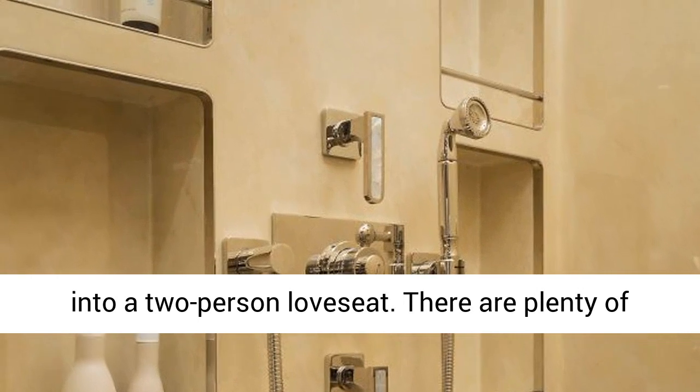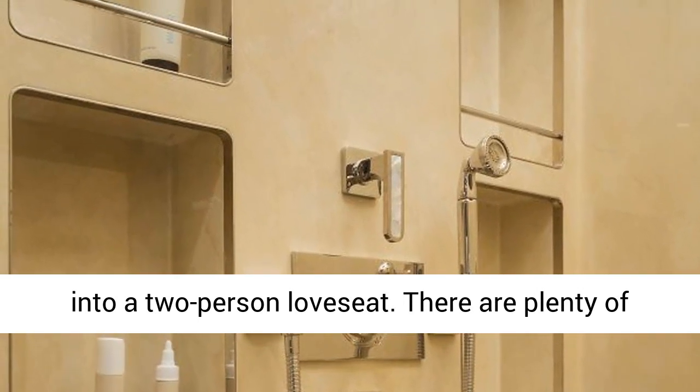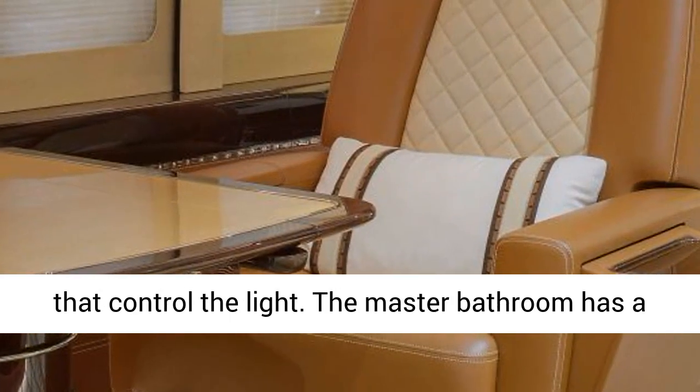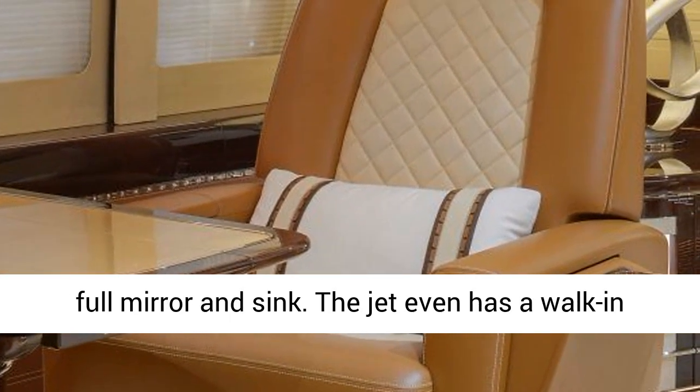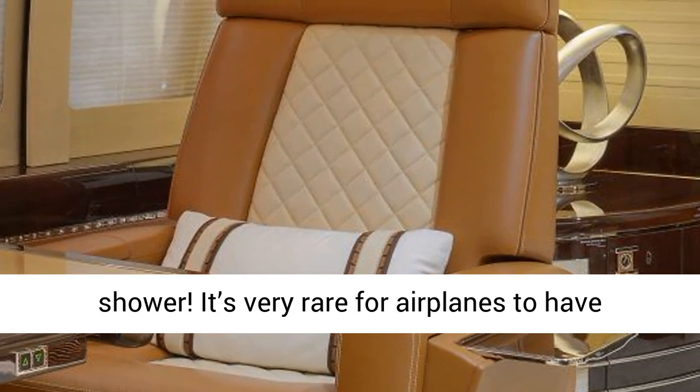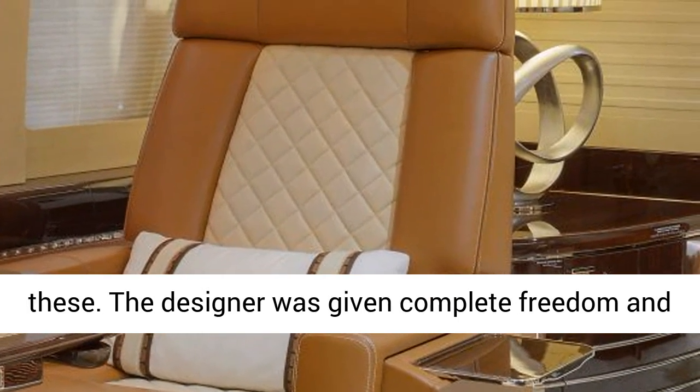The 1A and 1B seats have been turned into a two-person love seat. There are plenty of quality-of-life design choices like touchscreens that control the light. The master bathroom has a full mirror and sink, and the jet even has a walk-in shower — something very rare for airplanes.